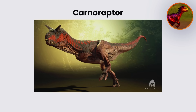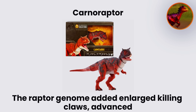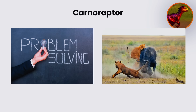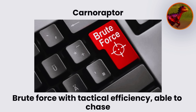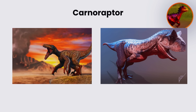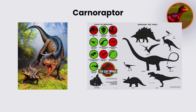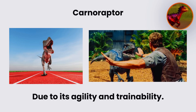Its horns could be used for ramming or dominance displays. The raptor genome added enlarged killing claws, advanced pack-hunting coordination, and superior problem-solving ability. Together, these traits created a predator that balanced brute force with tactical efficiency, able to chase down prey with speed and overwhelm it using coordinated attacks. Carnoraptor was envisioned for use as an attraction or controlled exhibit, demonstrating a mix of recognizable dinosaur features and dramatic hunting abilities.